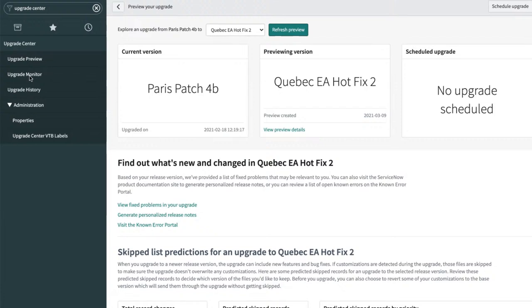We are looking at the Upgrade Preview page, which is under Upgrade Center. Upgrade Center as a whole came out in Paris. I love how it says 'Paris Patch 4B' or 'Quebec EA Hotfix 2' — easy to read. You're not going into stats.do and seeing a 2021-02-12 timestamp wondering what release it even is.